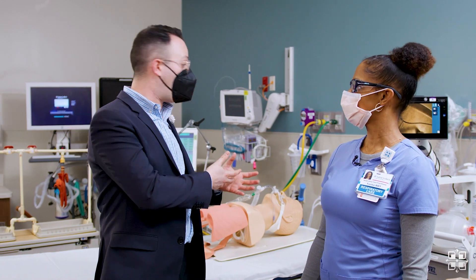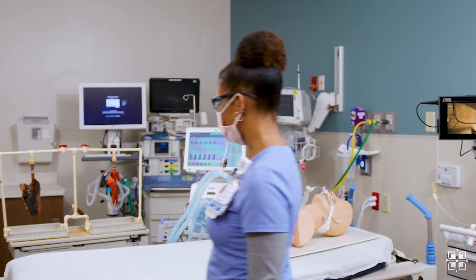I know there's other equipment in here that you want to show us. Over here we have an actual ventilator.